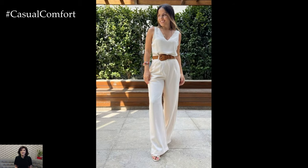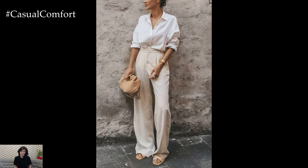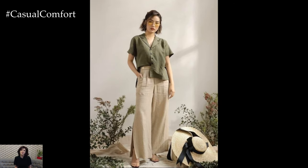Linen pants come in a variety of styles, making them versatile enough to suit any occasion. From wide-legged and straight-cut to tapered and cropped, there's a style to match every personal preference and body type. The versatility of linen pants ensures that you can effortlessly integrate them into your summer wardrobe.